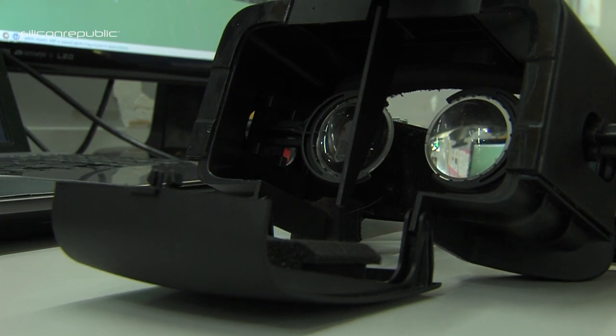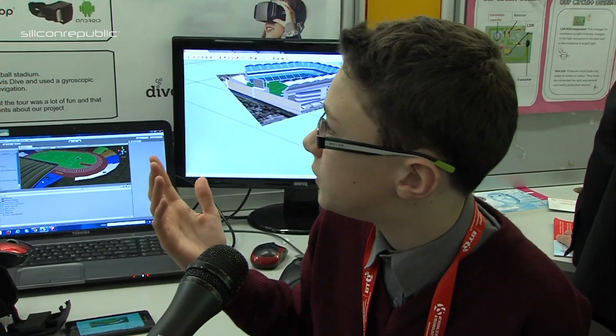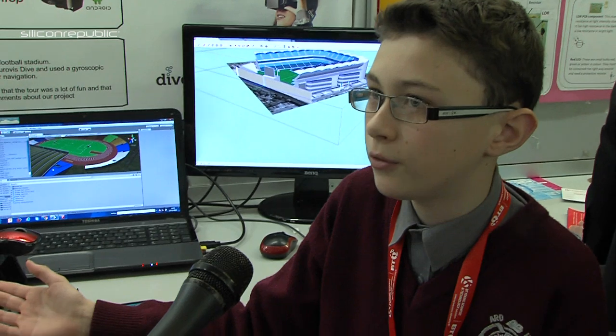Patrick, could you tell us first of all what your project is all about? Our project is all about creating a 3D virtual environment for people who are thinking of travelling to an area and they don't know what it's like. With ours we can basically get a model of the area they want to travel to and they can tour it in 3D with these special goggles that we have.